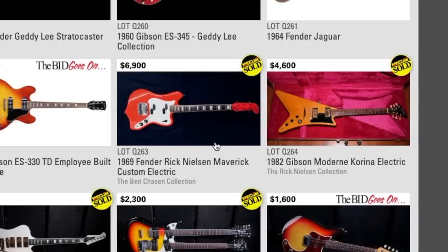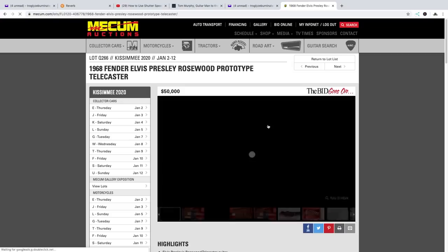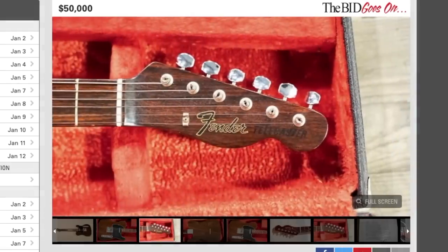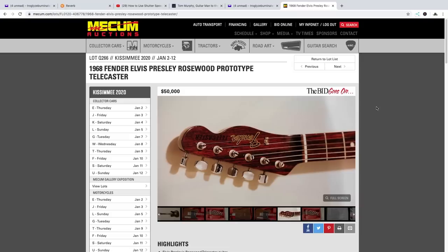Seven thousand dollars for his Maverick - I have no idea if that was a good price or not, but I would imagine it was okay since he let it go. I don't think he did as well on the Modern though. 50,000 for Elvis's rosewood Telecaster - I thought it was gonna hit like 200,000. That's definitely a surprise. But that's what I kind of learned about these - when the bid goes on, apparently it gets auctioned off to a bunch of other people who want it way more and the price is like double or triple. So it's at least a hundred-thousand-dollar guitar - that's definitely a nice piece.